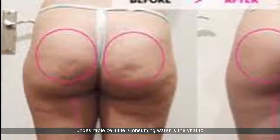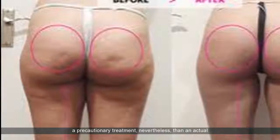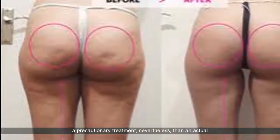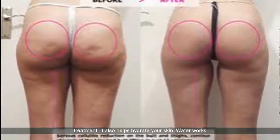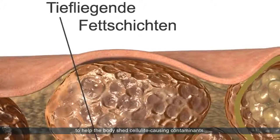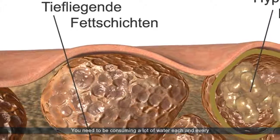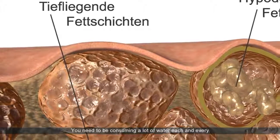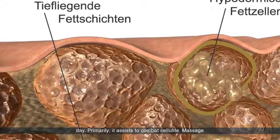Consuming water is the vital to getting rid of cellulite. Water is deemed being more a precautionary treatment than an actual treatment. It also helps hydrate your skin. Water works to help the body shed cellulite causing contaminants. You need to be consuming a lot of water each and every day, as it assists to combat cellulite.